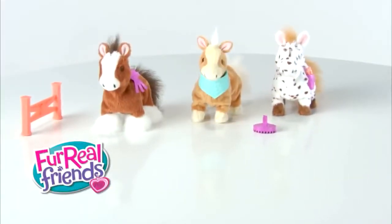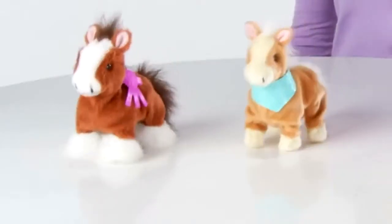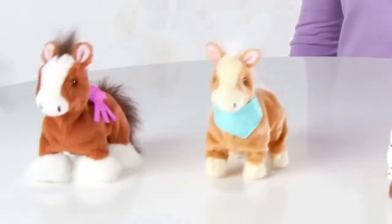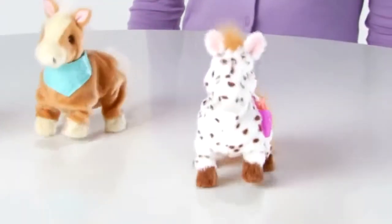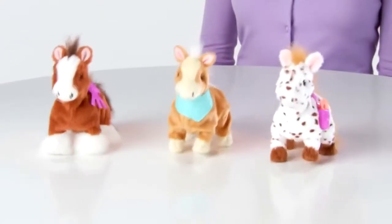It's the For Real Friends Snuggimals Walkin' Ponies Pets from Hasbro. Snuggimals Walkin' Ponies are fun for any girl that ever dreamed of owning a pony. When you pet these ponies on their back, they really walk.